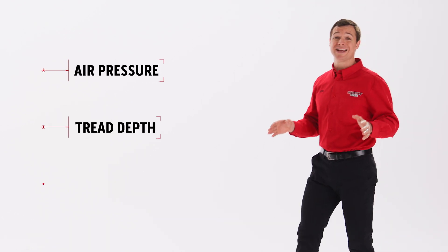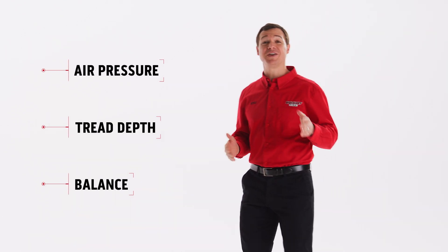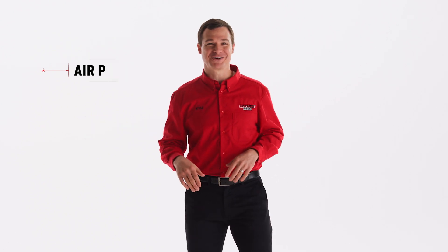Air pressure, tread depth, balance. There are lots of things you know or need to know about your tires, but I've got one you might not be very familiar with: speed rating.